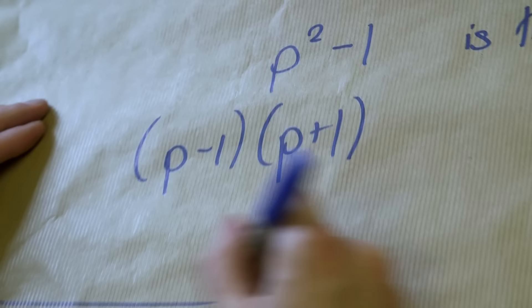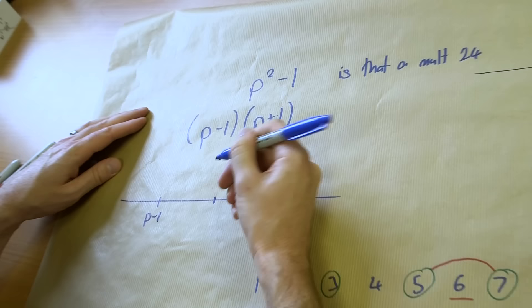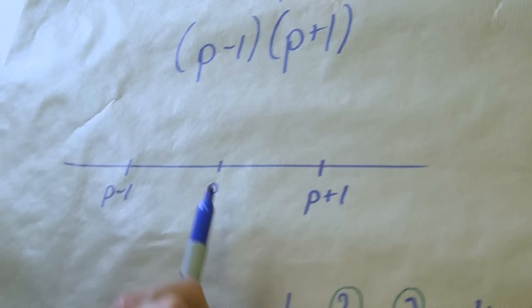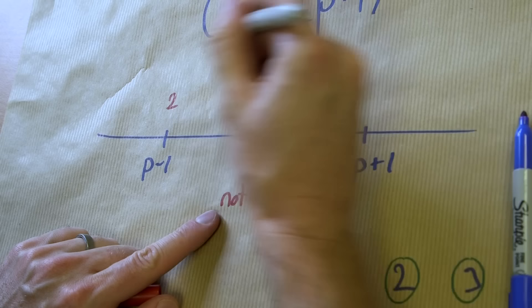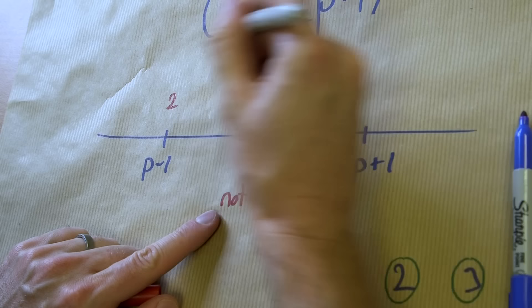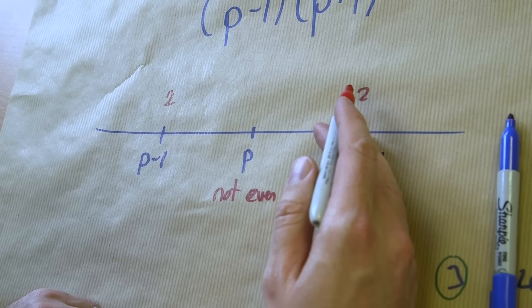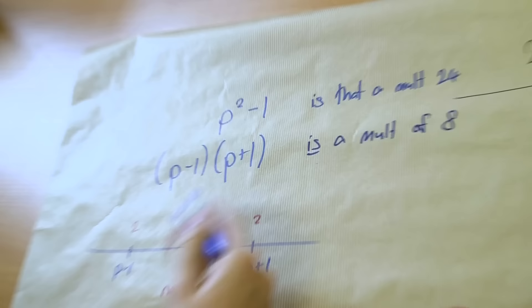On the number line, we have p−1, then the prime p, then p+1 — three consecutive numbers. The prime in the middle hasn't got any factors. We know every second number is a multiple of 2, so because these are in a row, either those two outer numbers are both multiples of 2, or the middle one is — but the middle one can't be even, because p is prime. So both p−1 and p+1 are even. And because they're two consecutive even numbers, one of them is a multiple of 4. So when multiplied together, the combined total is a multiple of 8.